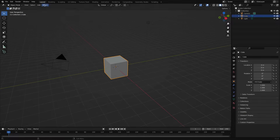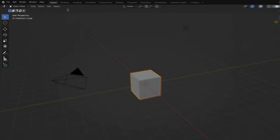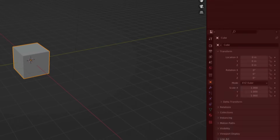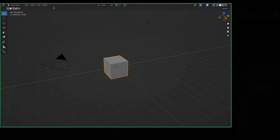Each workspace tab changes Blender's user interface to support a different category of functionality by rearranging what tools, editors, and menus are visible. When you're new to Blender, no matter what you'll be using it for down the road, I recommend you start with the Layout workspace tab. In the Layout workspace, you'll learn the key fundamentals of working with 3D models that will serve as the foundation you'll need to move forward with whatever else you plan to use Blender for in the future. With the Layout workspace tab selected, this is now what your default user interface should look like.